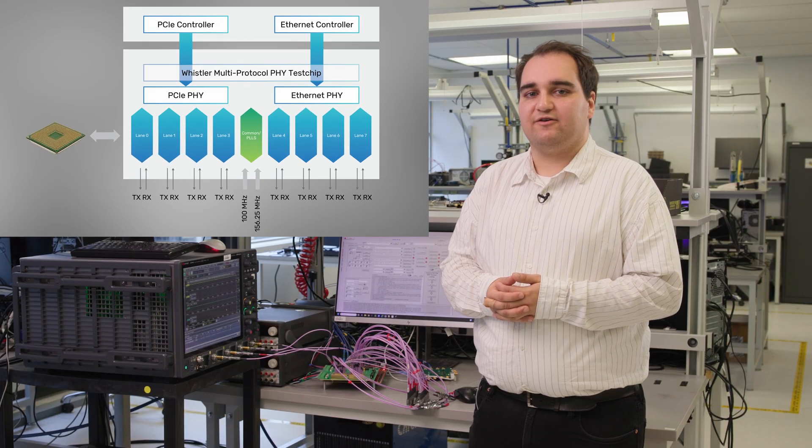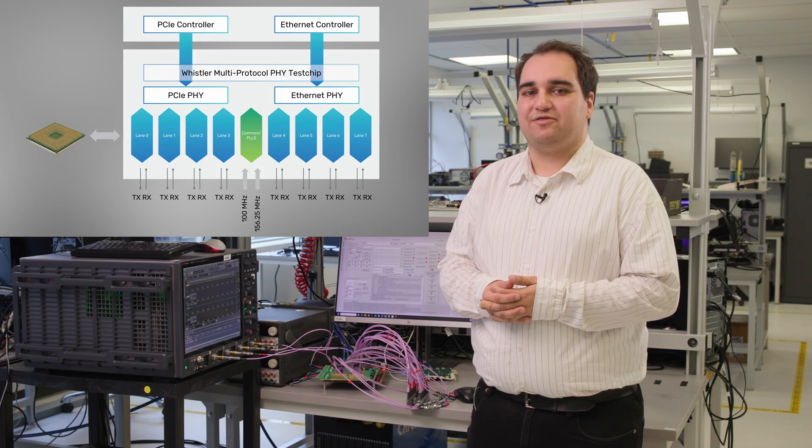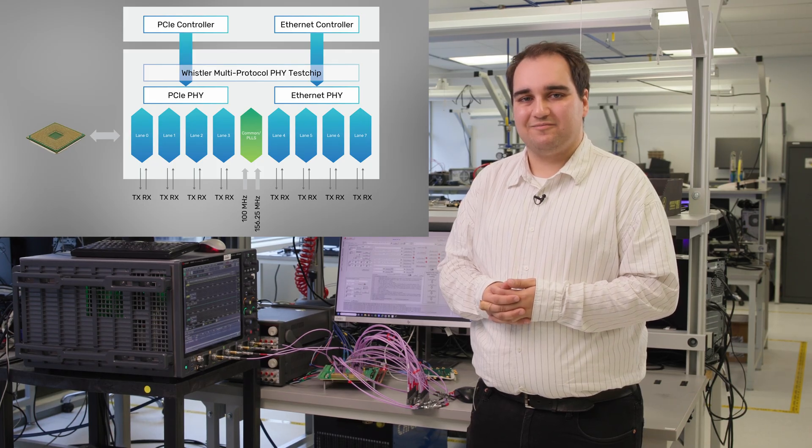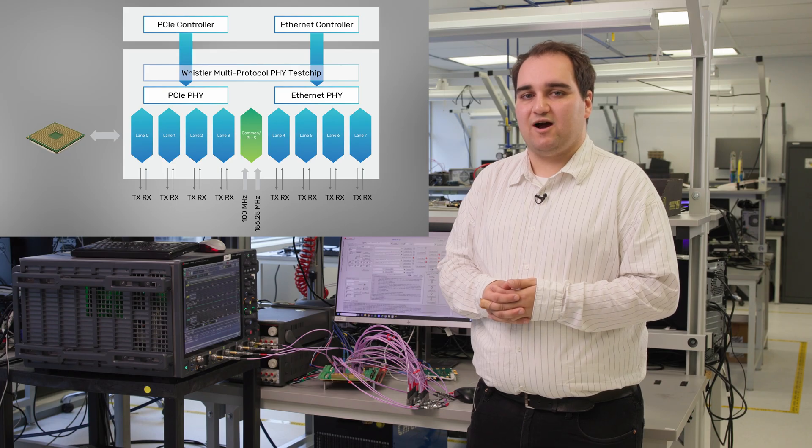Port 0 will use lanes 0 through 3 for PCIe operation and will be brought up to PCIe Gen5, operating at 32 gigabit per second speeds. Port 1 will be configured for Ethernet use and use lanes 4 through 7. This port will be brought up to Ethernet 25GKR speeds.